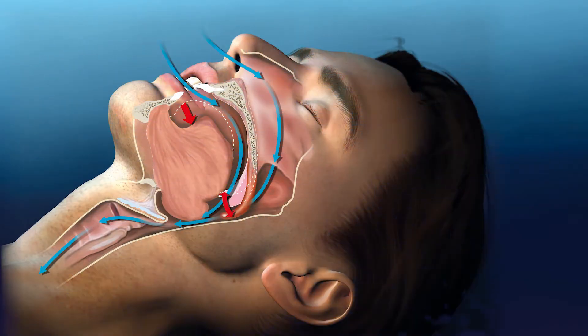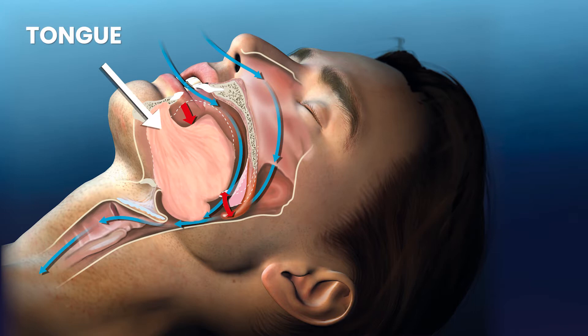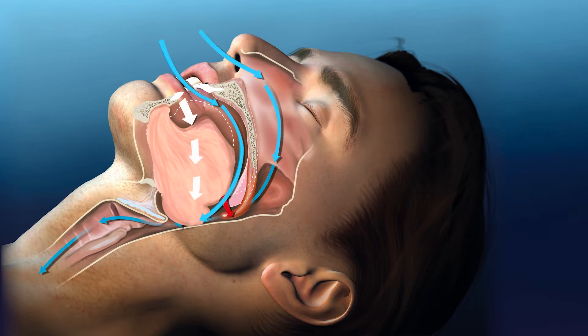Snoring occurs when your tongue actually starts to gag and choke you. How does that happen? Well, think about it. When you're sleeping at night, your muscles are relaxed, and this is an actual muscle. That muscle now drops back, blocking your airway. That is causing you strain on your body, not getting air, making a gargling sound, making loud noises, and that is detrimental to your body.